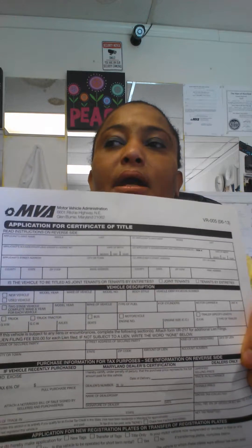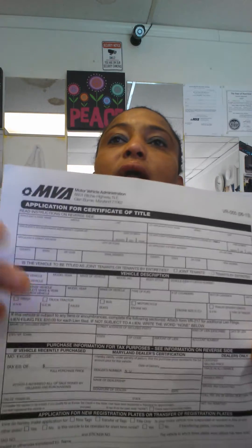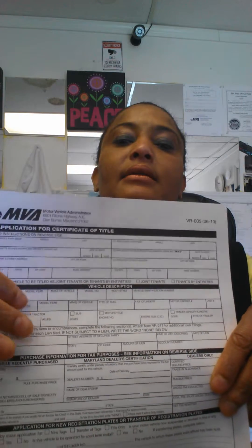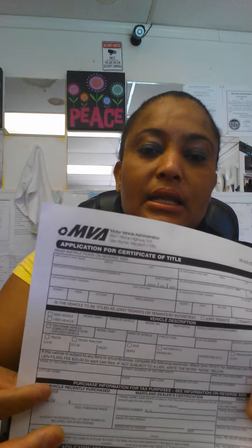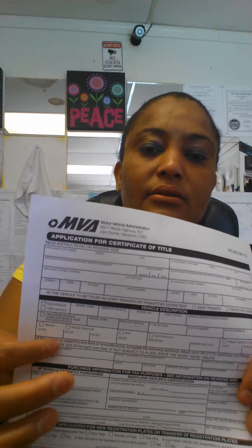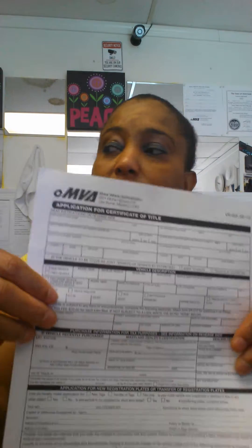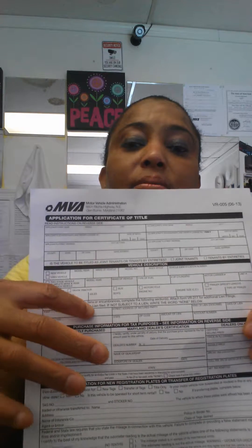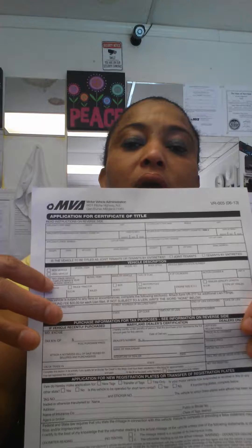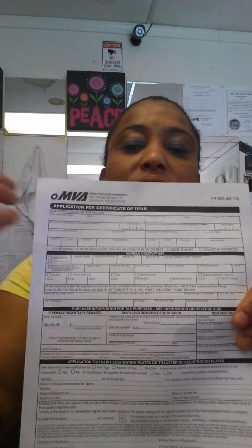If there's a lien, the lien will be carried over. If there's no lien, just leave this section blank. This is the lien information section — this is where you put the lender's information. If you're still paying on the vehicle and it has a lien on it, you put the lien information here, along with the vehicle information: make, model, VIN number, and everything.